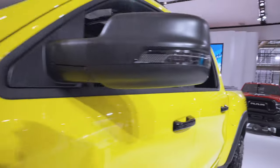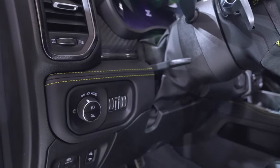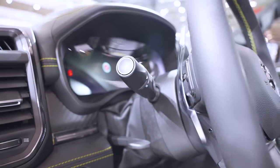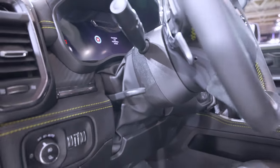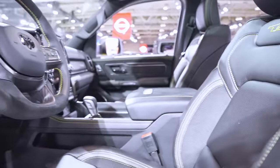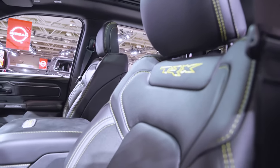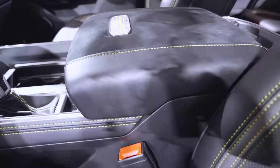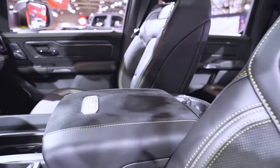Inside the Havoc Edition, you do get really cool looking yellow stitching. For 2023 you do get the digital gauge cluster. You can see the yellow stitching in the seats as well — full leather, of course, with suede, and you've got your Havoc Edition badge there as well.